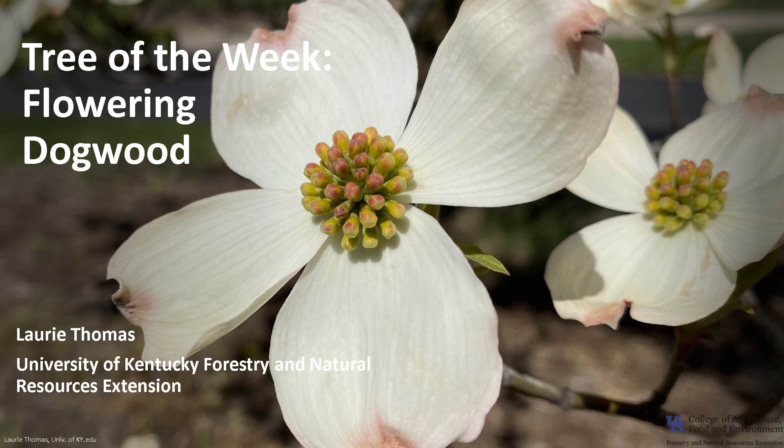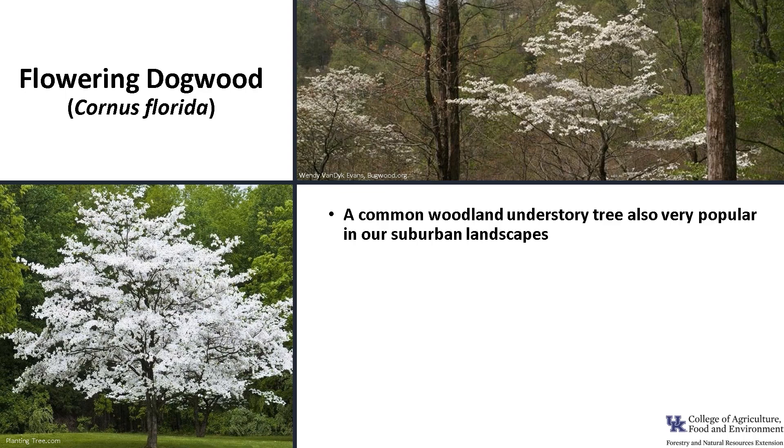I'm Laurie Thomas with the University of Kentucky Forestry and Natural Resources Extension, and I'm here with the tree of the week: the Flowering Dogwood. Flowering Dogwood, Cornus florida, is a beautiful small flowering tree.